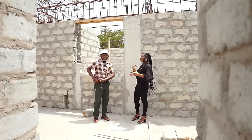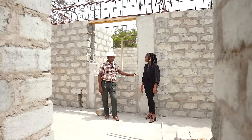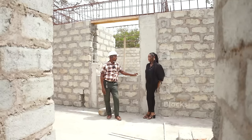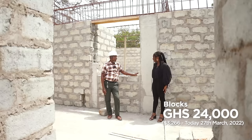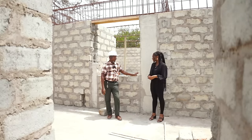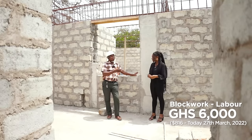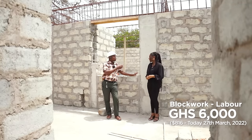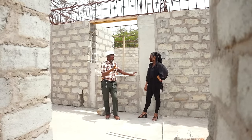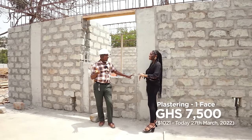For the block work cost on a three-bedroom, maybe 3,000 blocks at 8 cedis each — that's about 24,000 cedis for blocks only. Labor for block laying is about 20 cedis per square meter; 3,000 blocks gives you about 300 square meters, so that's about 6,000 cedis for labor — totaling around 30,000 cedis. Plastering costs about 25 cedis per square meter. For 300 square meters plastered both sides, that's about 15,000 cedis total for plastering at around 7,500 cedis labor per side.